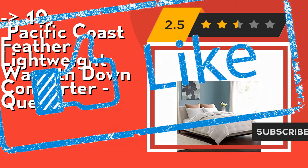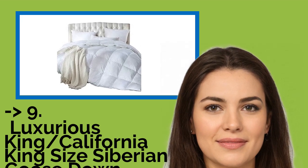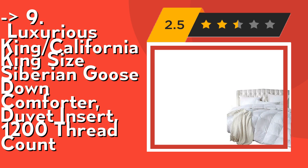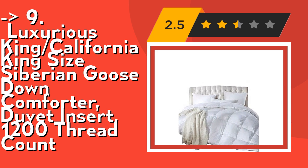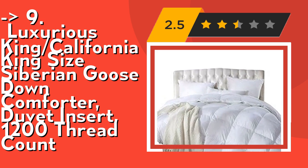Number nine is the Luxurious King California King Size Siberian Goose Down Comforter Duvet Insert, 1200 thread count, filled with 750 fill power, 70 ounces fill weight, 100% white goose down. It offers a luxurious cloud-like feel for superior comfort, with a premium baffle box design for higher loft and maximum warmth.